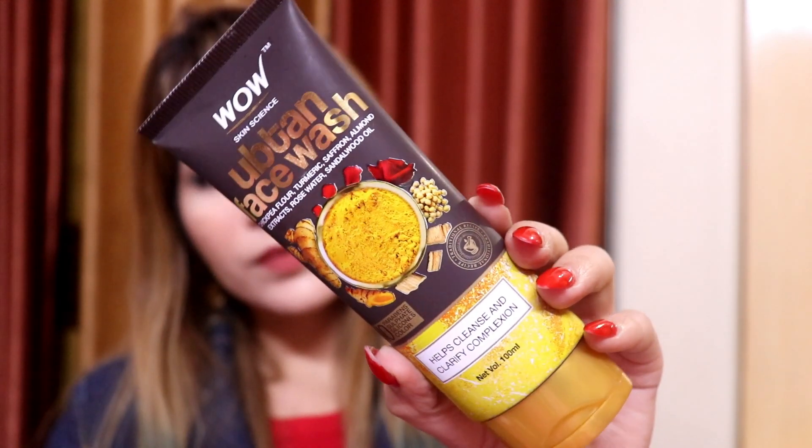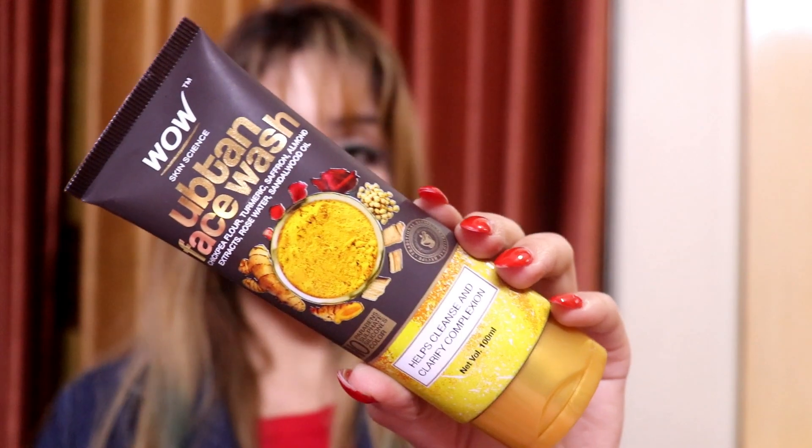This is a very good face wash. This is by Wow Skin Science and this is the Ubtan face wash. I trust this brand because it has no parabens, no sulfate, no SLS, and no colors in it — no artificial chemicals. It is a very natural-based brand, and I apply it on my face. Because you guys know I have a lot of acne on my face and I do trust this brand.